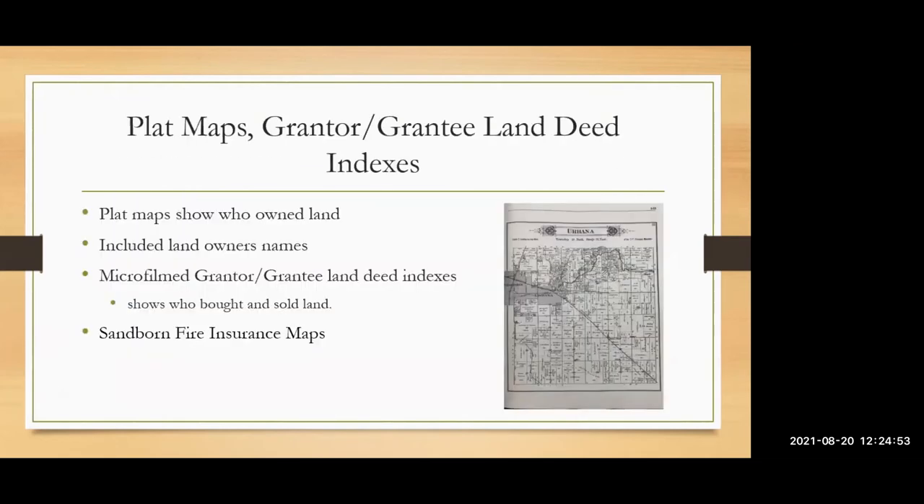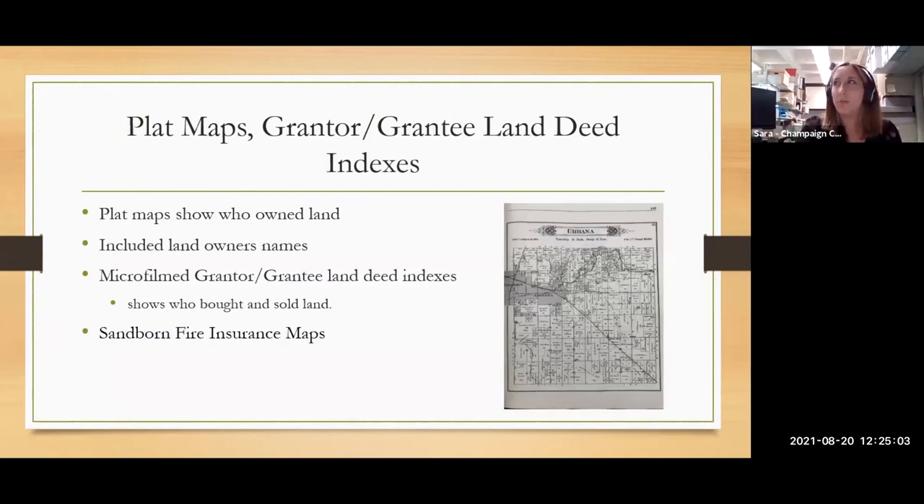A student asks: how far back do the city directories go? That's a great question. I believe we have them going back to the late 1800s. I'm not sure exactly when they started, but I know we have some pretty old ones. Through the 1900s I think we have a really consistent run — I think we have them all the way through.